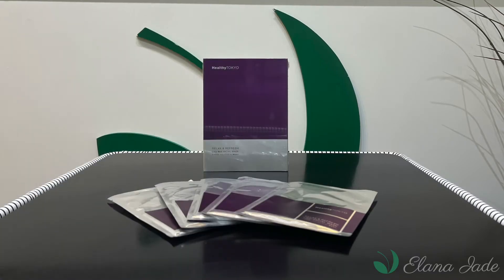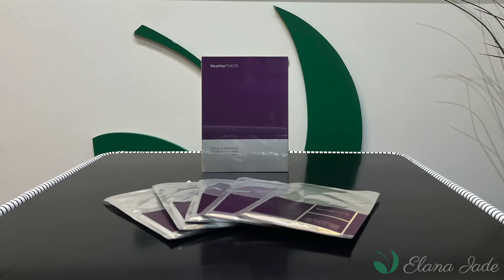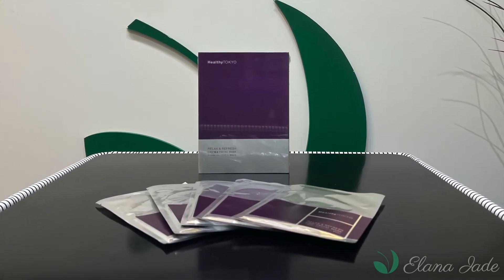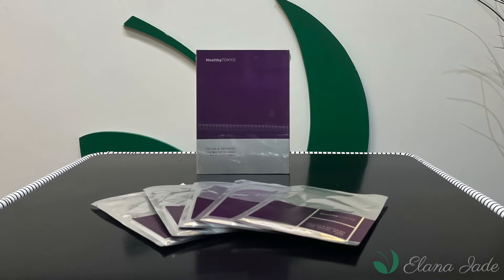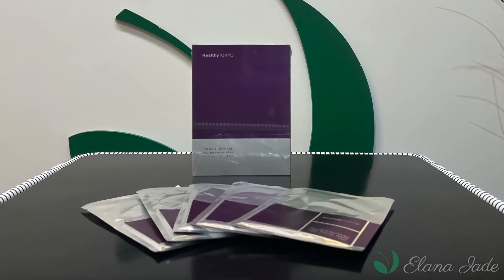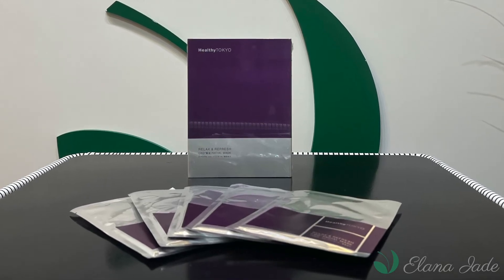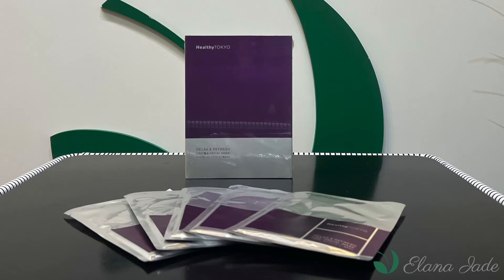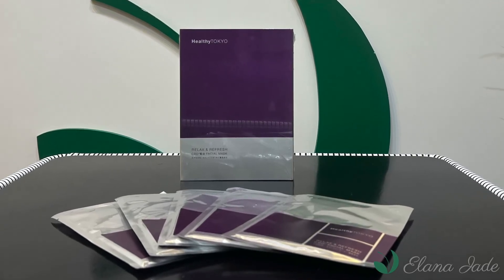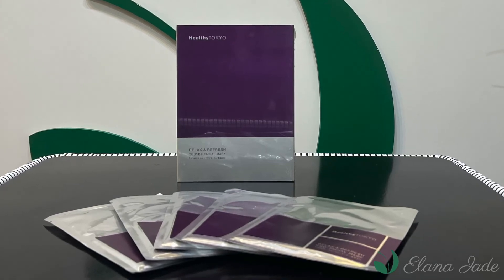Healthy Tokyo Relax and Refresh CBD Facial Mask. Sit back, relax and refresh your skin with the CBD face mask. Made in Japan with the finest botanical ingredients including 300mg of Healthy Tokyo CBD. 100% vegan ingredients that offer a welcome relief to the year-round barrage of dust, pollution and other dirt and drying agents that attack our skin during the day.